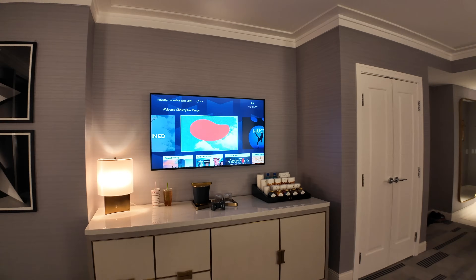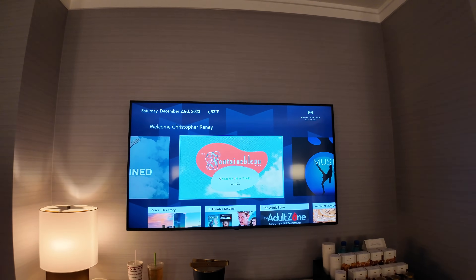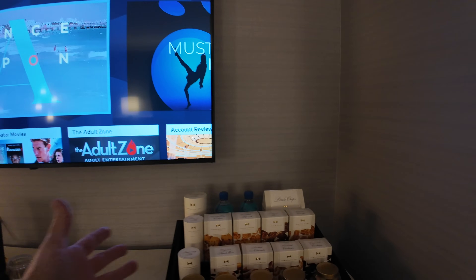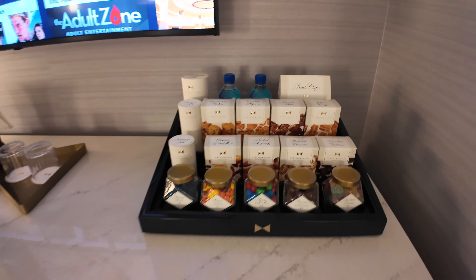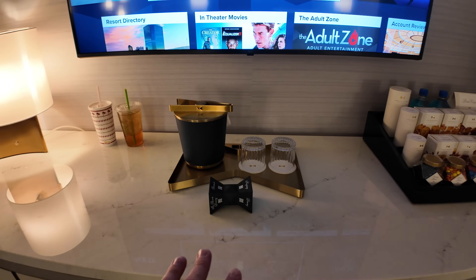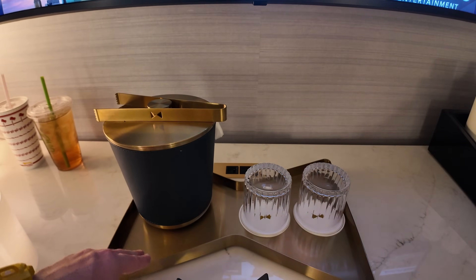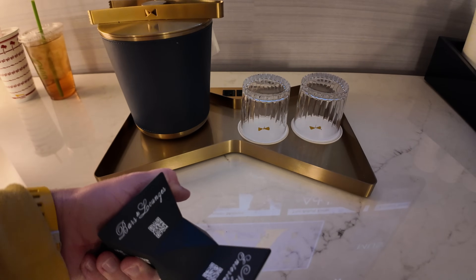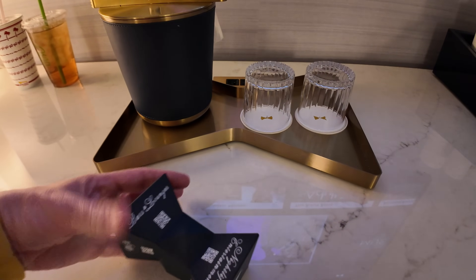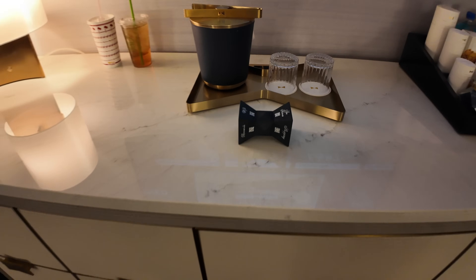There is a nice flat panel television right here that welcomes me and lets us know it's about 53 degrees in Vegas right now. There is the standard mini bar setup — all of this is on sensors and no doubt costs a lot of money. The hotel has a bow tie theme so everything is bow tied. The ice chest tray is a bow tie, the coasters are bow ties, and the QR code display for dining and bars is also in the shape of a bow tie.